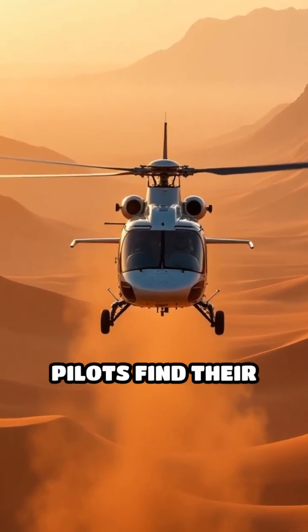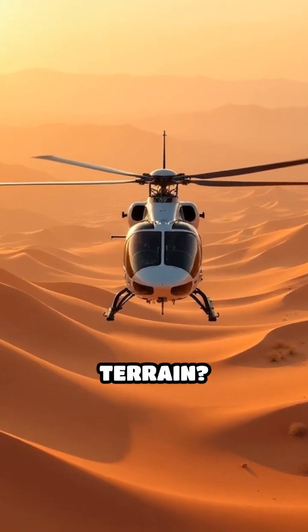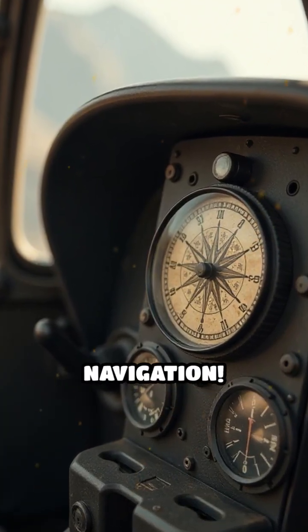Ever wondered how helicopter pilots find their way, even when flying over vast, featureless terrain? Let's explore the fascinating evolution of helicopter navigation.